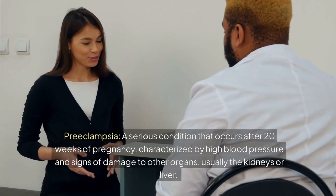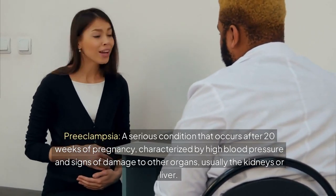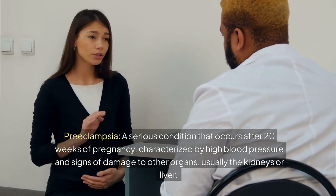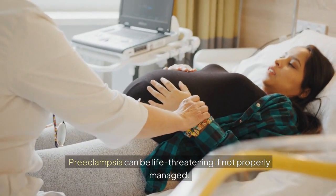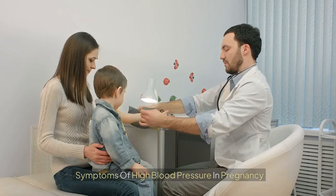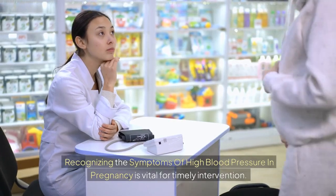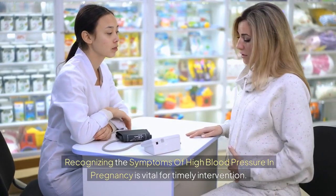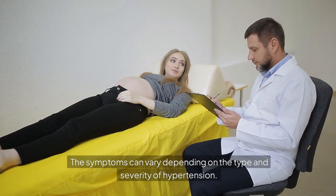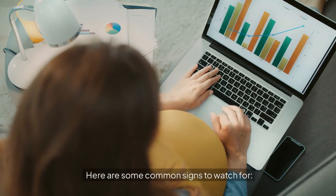Preeclampsia is a serious condition that occurs after 20 weeks of pregnancy, characterized by high blood pressure and signs of damage to other organs, usually the kidneys or liver. Preeclampsia can be life-threatening if not properly managed. Recognizing the symptoms of high blood pressure in pregnancy is vital for timely intervention. The symptoms can vary depending on the type and severity of hypertension. Here are some common signs to watch for.